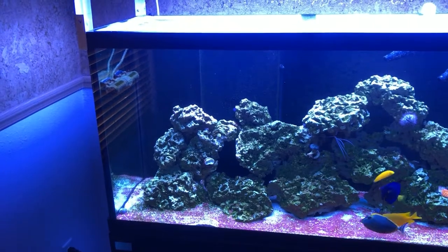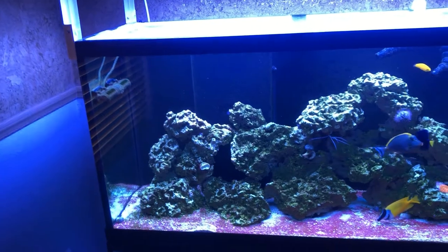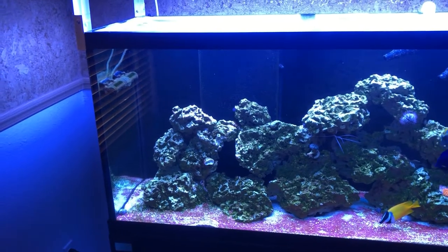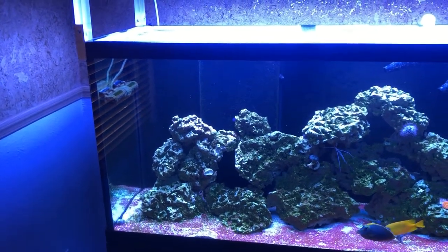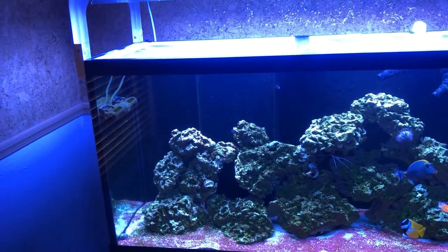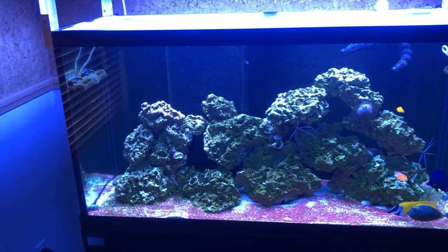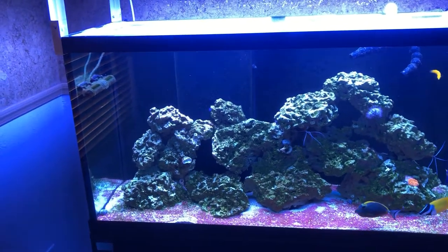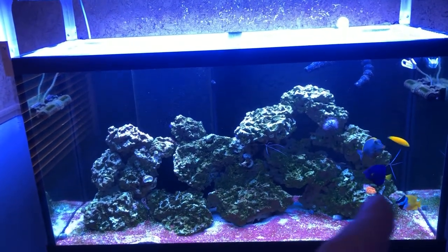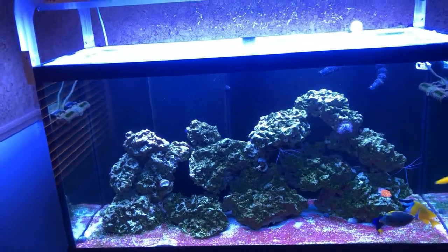With nutrients that low I got dinoflagellates — yes, the dreaded dinos. I put them under a microscope and it was ostreopsis, or something like that — one of the species of dinoflagellates that is actually toxic to fish. At that point I didn't have my naso, purple tang, or fox face — all I had was the wrasse and the two Randall's gobies.